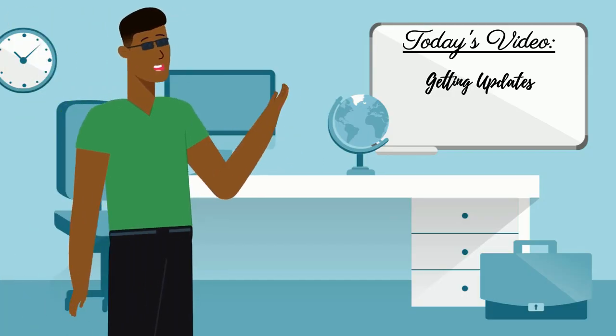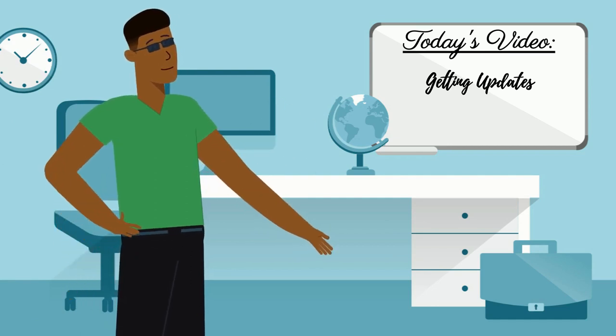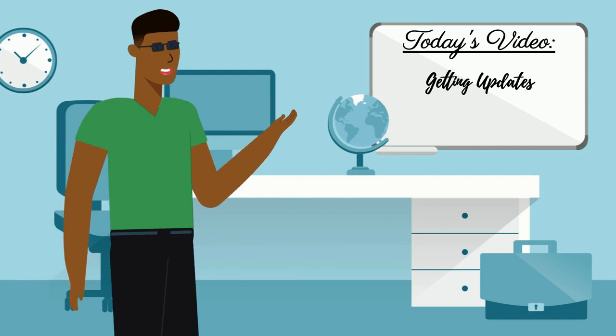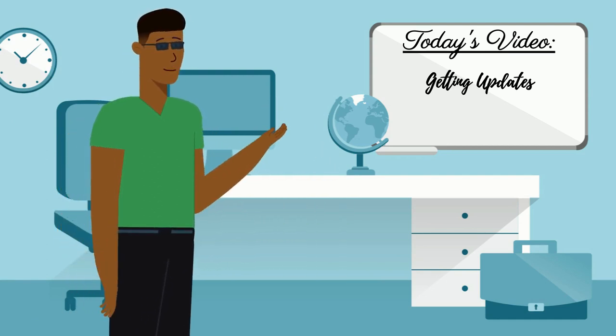Hi, I'm Orman Pickles and welcome to another video. By the time you finish this video you'll know how to get the latest update for your phone regardless of which phone carrier you're on.